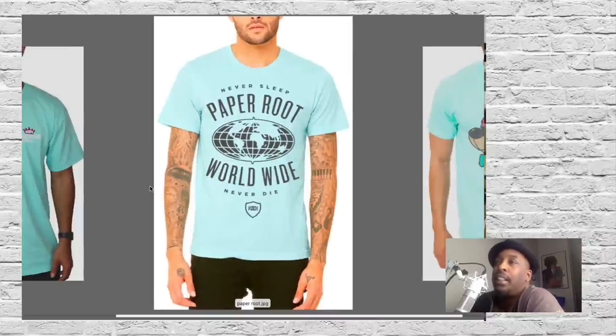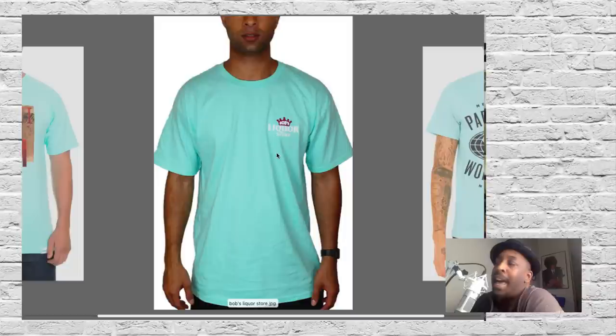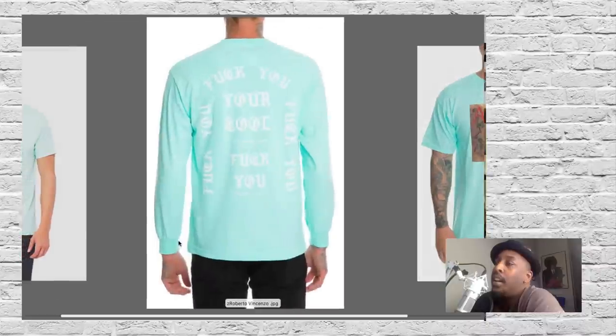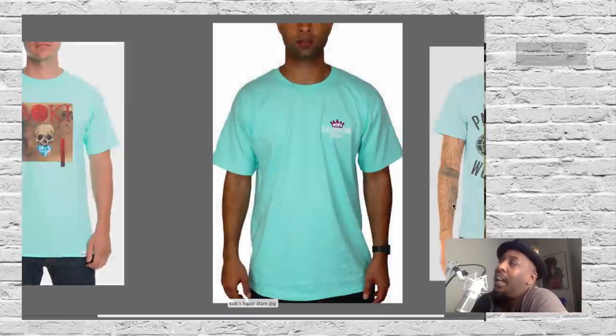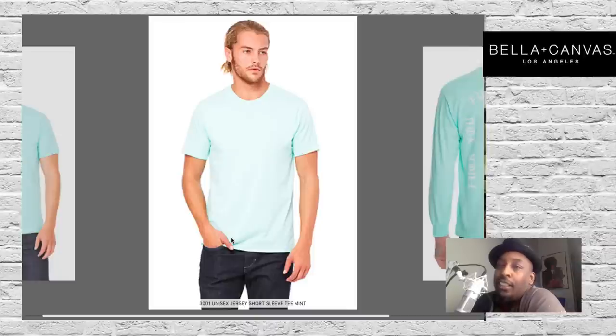Next is Paper Route, another trending company, and of course you see that mint green. Bob's Liquor Store — one of those small left chest, big back styles — showing you the color. Aoki, and also Diamond Supply putting this one out. A long sleeve tee by Roberto Vincenzo in several different trending colors. Keep in mind, if you want to put this in your line for the upcoming summer, you can get something like this from Bella Canvas.